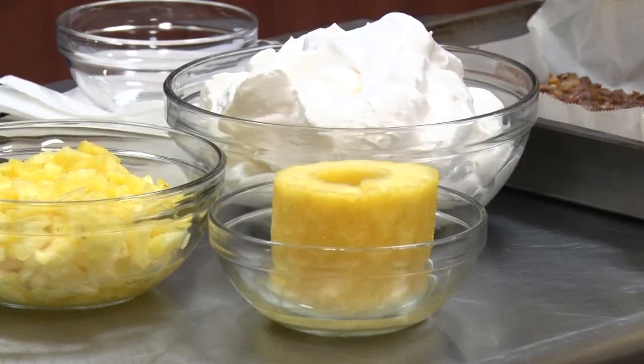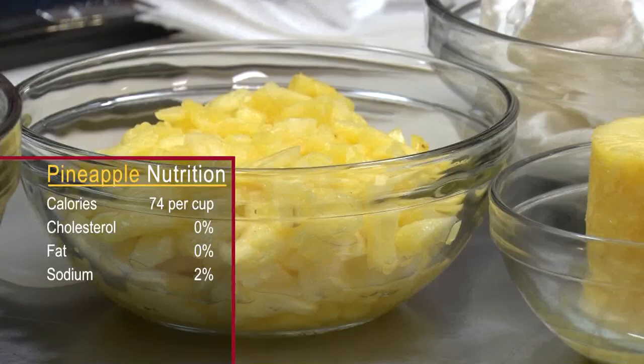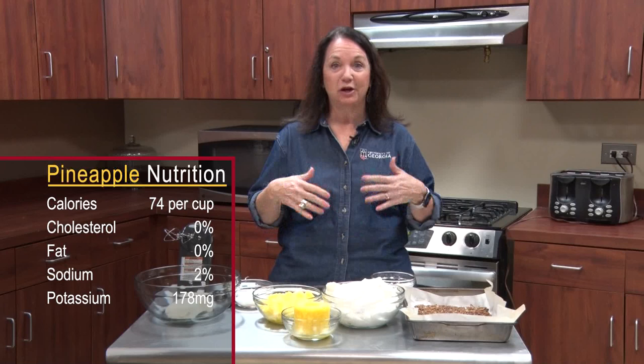Pineapple is so good because it's really not bad on the calories. You can eat about a half a cup for 34 calories — just little chunks of pineapple. It's also cholesterol free, fat free, very low in sodium, and very high in potassium. So if you're trying to get potassium in your diet, there you go — pineapples.